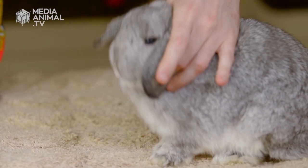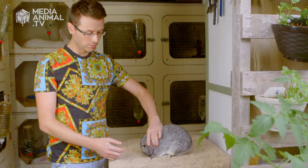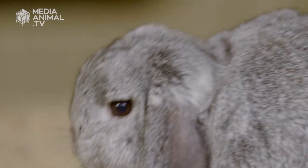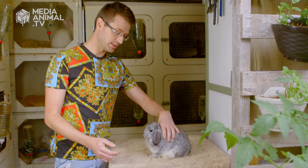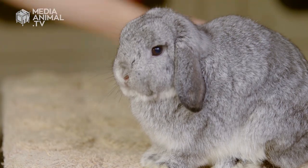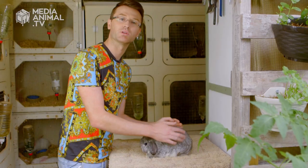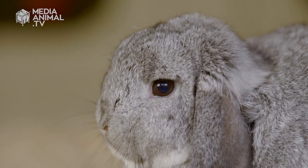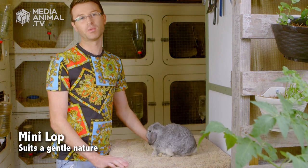This is the Miniature Lop Rabbit, a breed incredibly fond to my heart. They are known for their cute, small, spoon-shaped ears, their nice round apple-shaped head, and short bodies. They've got wonderful affectionate natures and are incredibly inquisitive. The bucks particularly make wonderful pets. However, they are a little bit small in stature, so this might not be the best pet for a child as they can be easily damaged. If you're an adolescent or adult looking for an affectionate and often cocky breed of rabbit, the Miniature Lop might be for you.